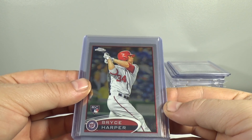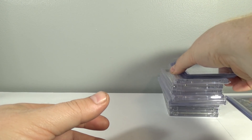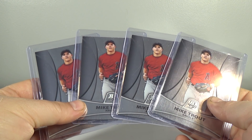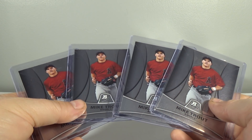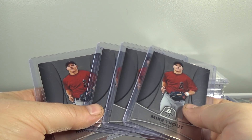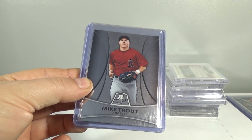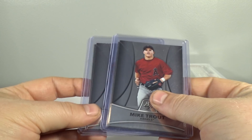Number 10 spot is these 2012 Topps Chrome Bryce Harper. And the number 9 spot — I'm glad to finally see these making a presence. 2010 Bowman Platinum Mike Trout. These are selling for about $25 a piece. I've pulled all these. I probably at one time had seven of these and a bunch of the purples — probably four of the purples. I think people are finally getting priced out of his 2011 Bowman stuff and Topps stuff, so I think they're starting to look more at these.